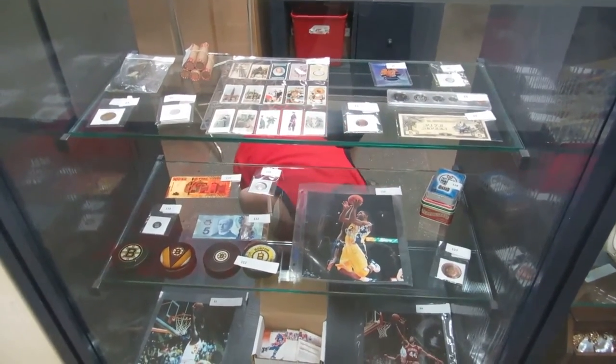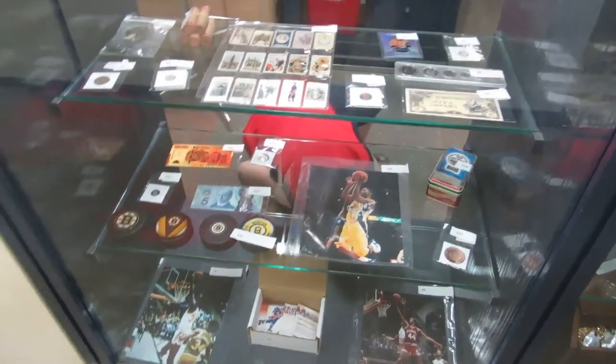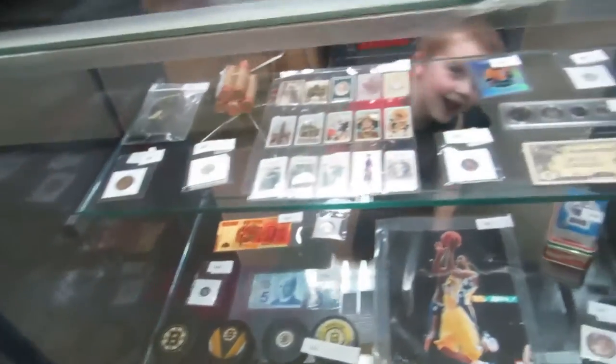Here we are for the August 20th video walkabout for Buckaroo Auctions, August 20th Auction. Here we go. What do we got, Max? Max, where are you? There you are.